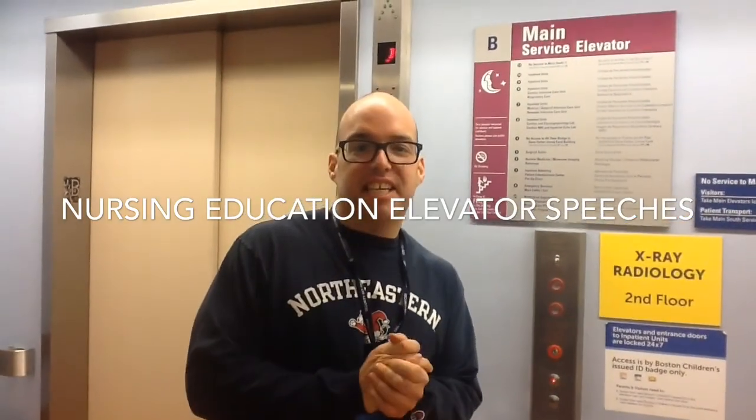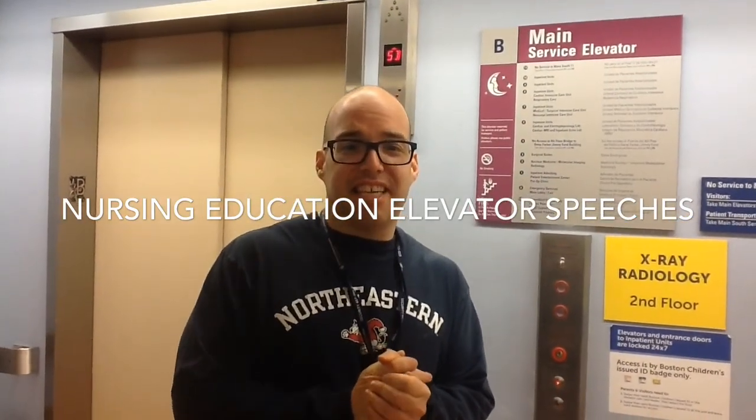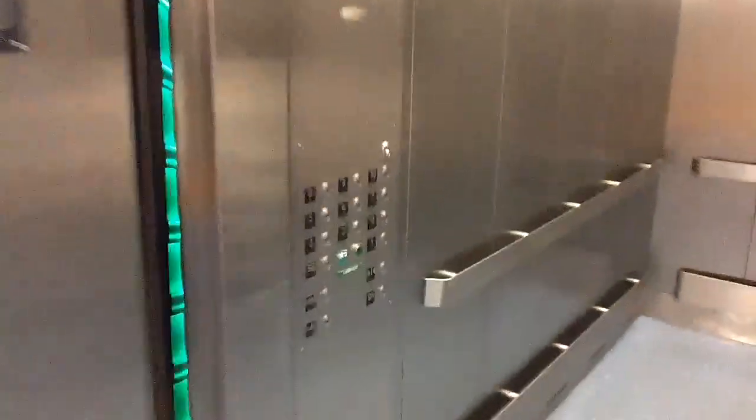How's it going? It's Dennis from Clinical Education Informatics, and welcome to Nursing Education Elevator Speeches. Hold the elevator. Oh, hey Carol, what's going on? How are you doing?